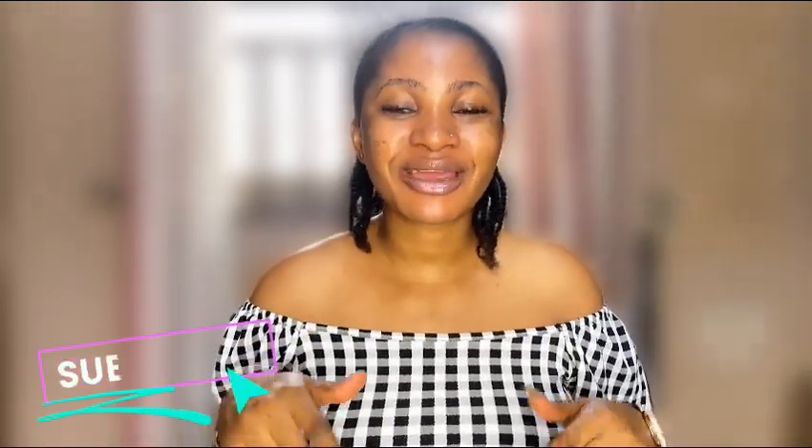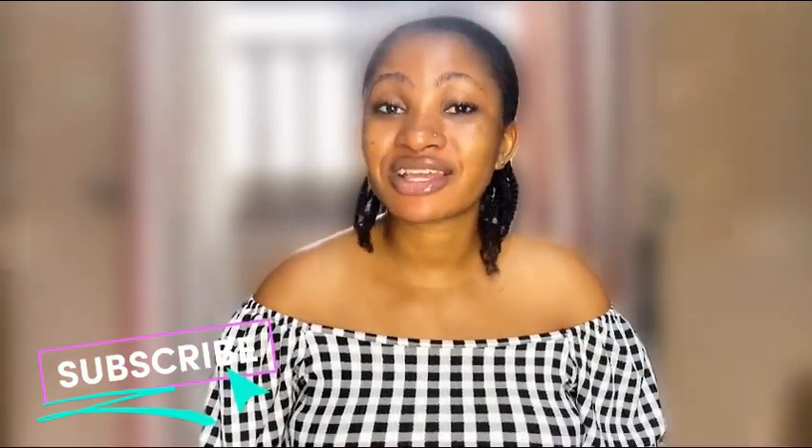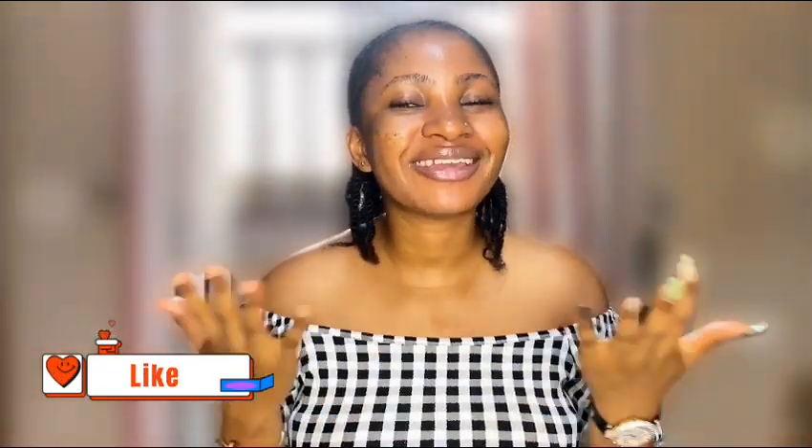Hey guys, welcome back to my YouTube channel. It's your favorite girl Z. If you're new on my YouTube channel, welcome! In this channel I do all things skincare, lifestyle, and beauty. If that sounds like something you're interested in, please hit the subscribe button down below to join this family, and turn on your post notifications. If you find this video helpful, please give it a big thumbs up — it makes me happy and helps push my video out there.